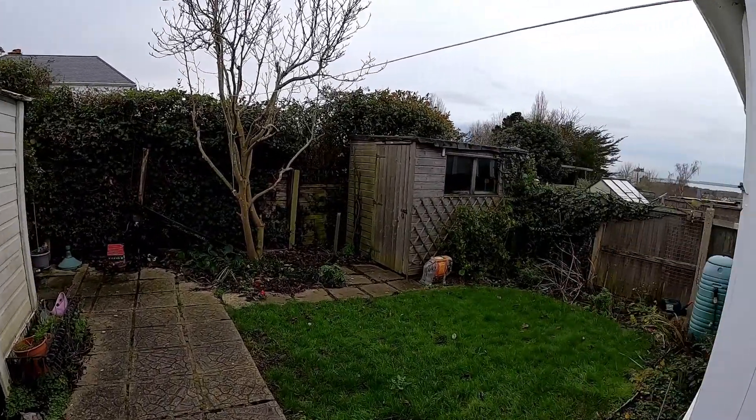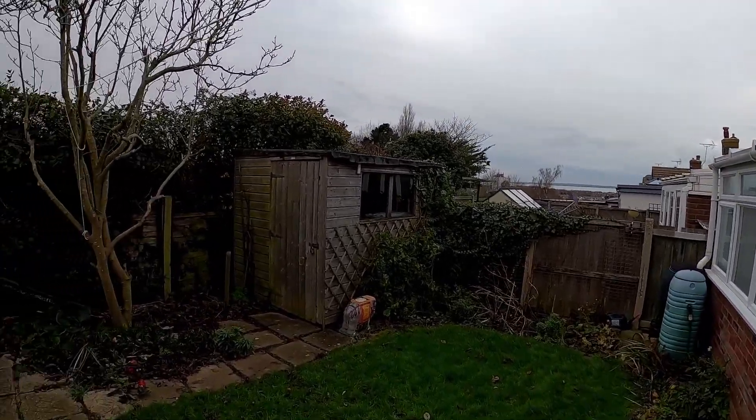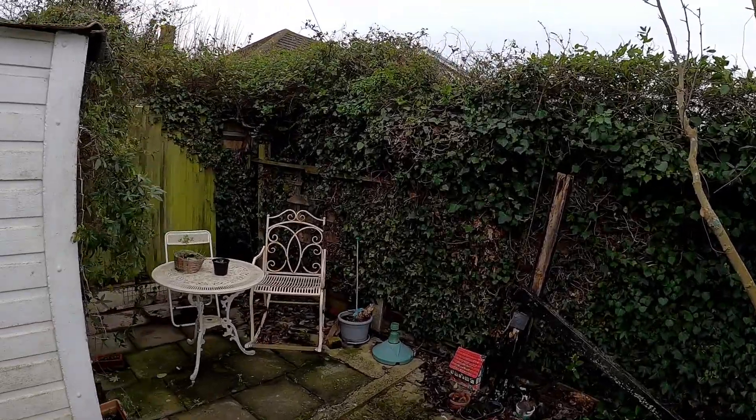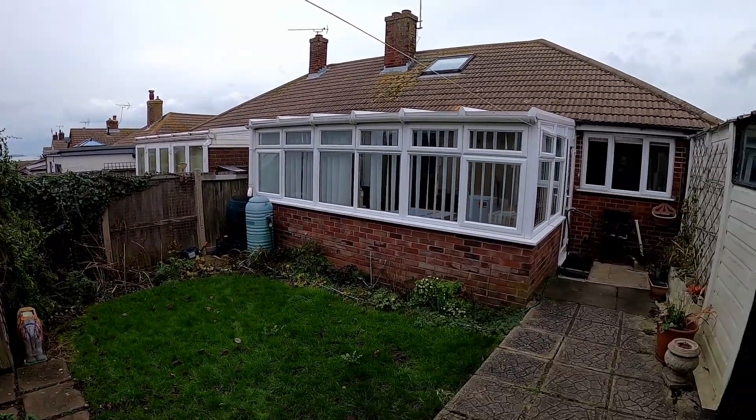To recap: this is a two bedroom semi-detached bungalow with a detached garage and plenty of parking on the driveway. I really do hope you've enjoyed taking a look at the property with us today. Don't forget to give us a call in the office if you fancy having your own free valuation.